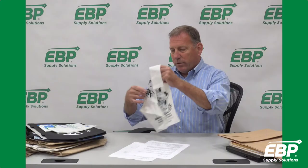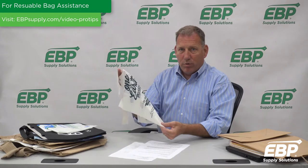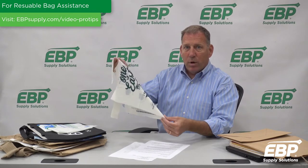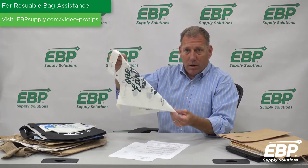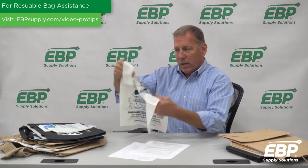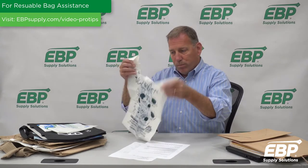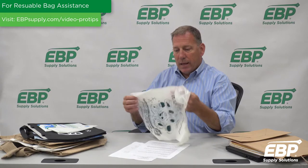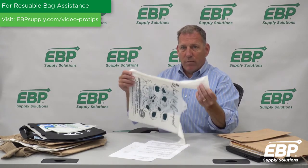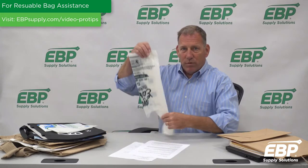Compostable bags are exactly as they sound. These should all be backyard compostable, which means they start to break down in anywhere from 90 to 180 days, even in a backyard composting facility. One of the issues is they're commonly confused with a traditional plastic bag, and some retailers just don't want to get involved with any messaging that might be confusing.